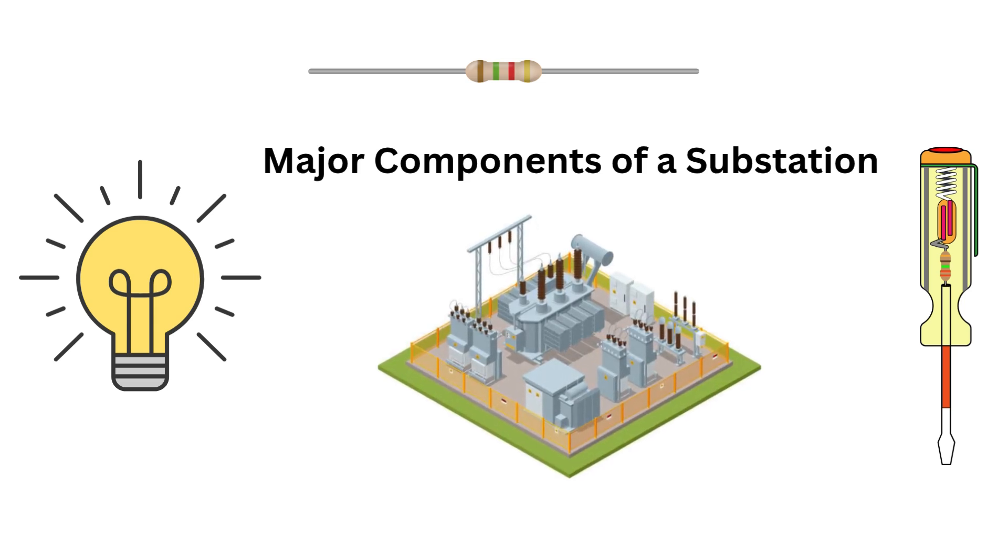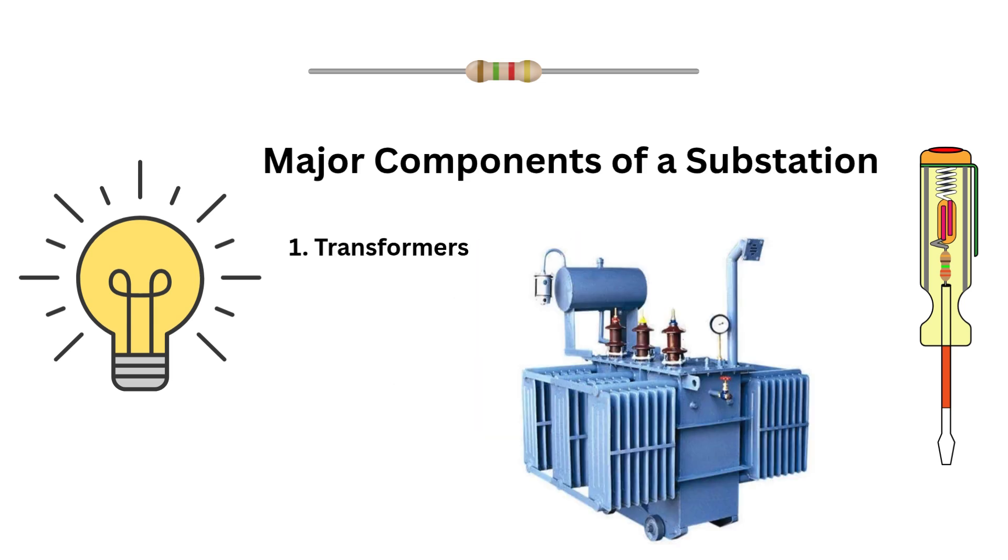Now let's break it down — what's inside a substation? First, transformers. These are the heart of the substation. They step up the voltage for long-distance transmission or step it down for distribution to your neighborhood.